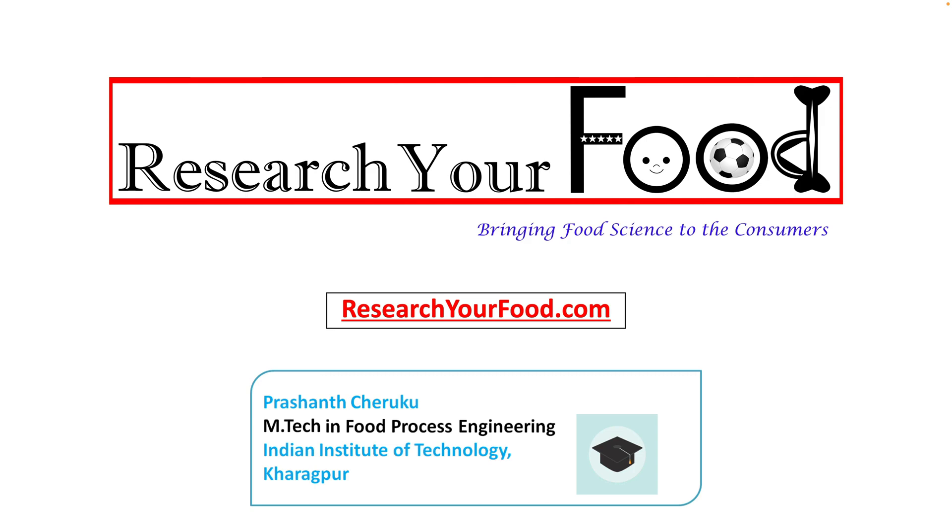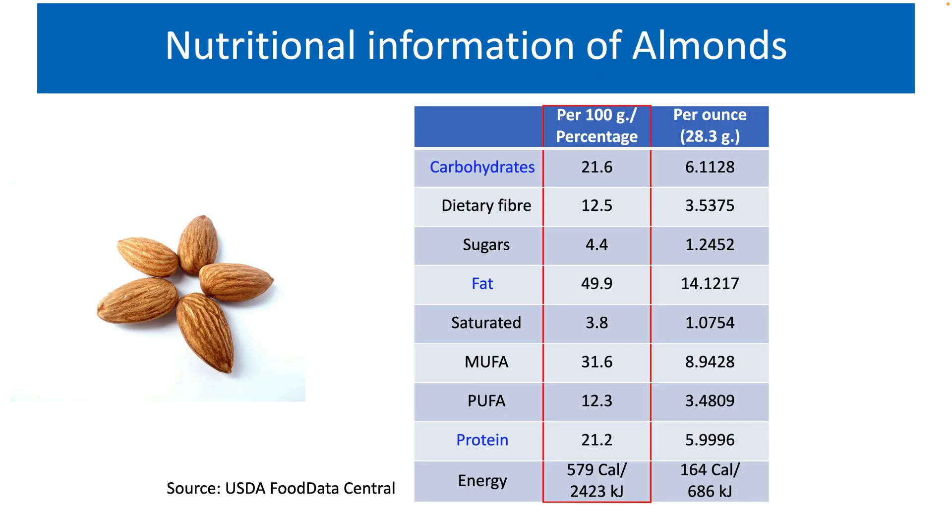To get the latest updates about our videos, consider subscribing to our YouTube channel. Now, let's get into the nutritional analysis of almonds. A quick fact is that almonds are seeds, although they are often referred to as nuts.